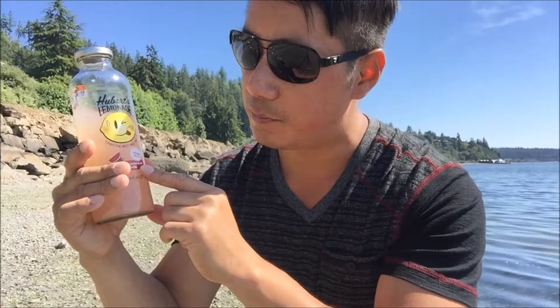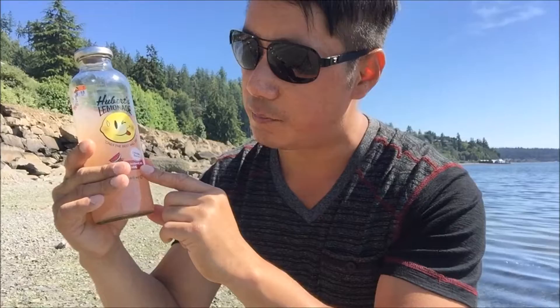On a scale of 100%, I'm holding this up with an amazing 90%. Hey guys, check out Hubert's lemonade and check out this limited batch flavoring. And here comes a train — hard work, baby!